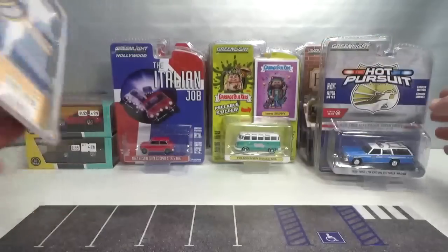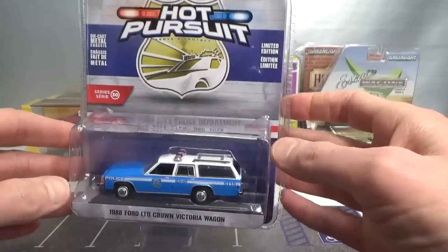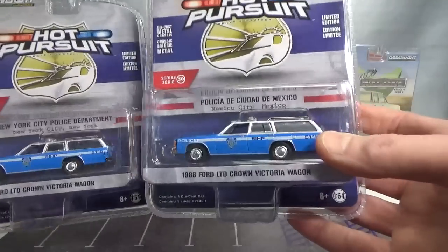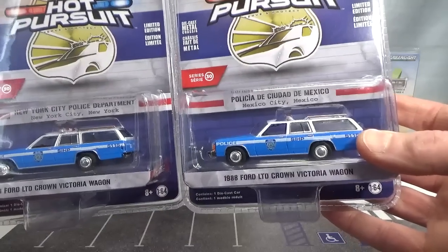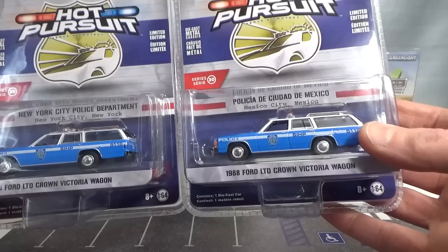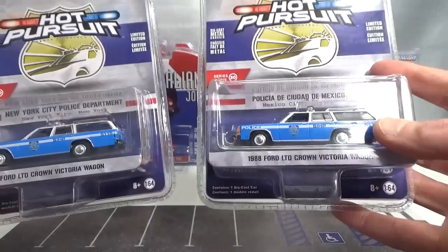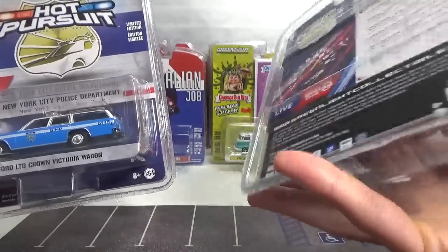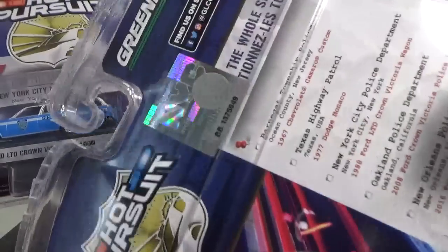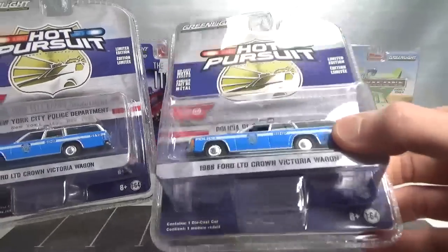That will be opened up in a New York video. The other one is one I already had. If you look at the card just above the vehicle, the one I had says Mexico City, Mexico. So there's a wrong card in this one. I did not want to open up that one - that's why I have been postponing the New York City video. It's even got the New York City sticker even though it's on a Mexico card.